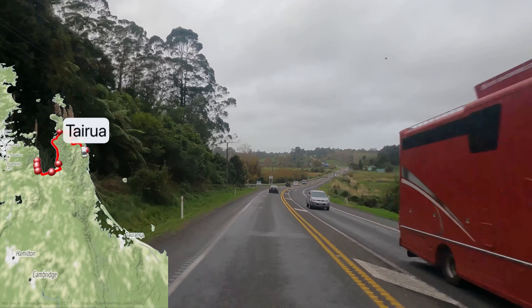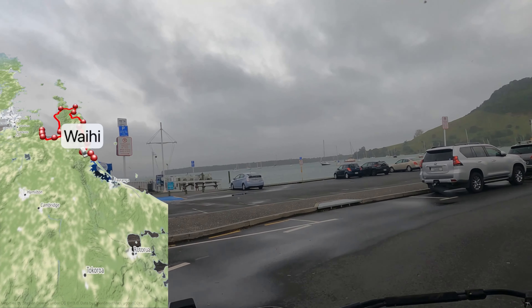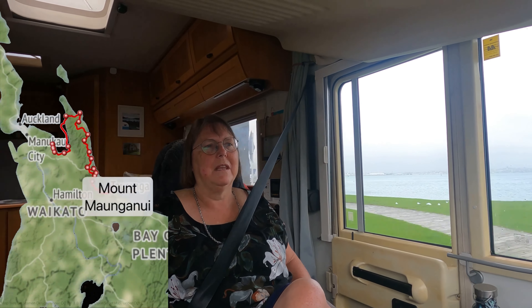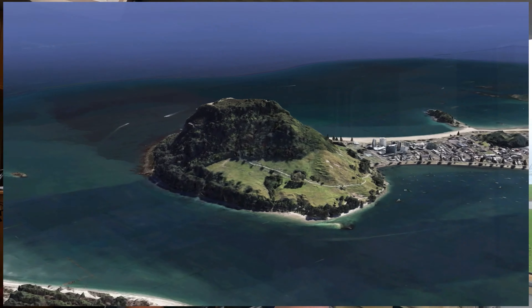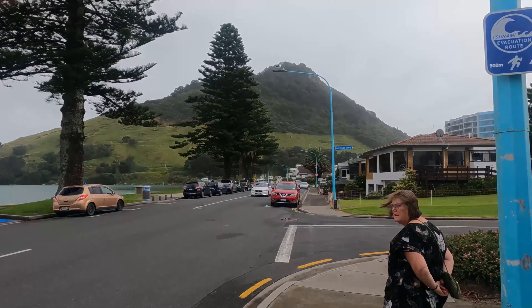Welcome — you've joined us in the Bay of Plenty, making our way to Tauranga down the east coast. This is Pilot Bay, right at the bottom of Mount Maunganui. There are two things we might try to do: one is walk around the base of the Mount, which is 3.5k and apparently a very popular walk, and then there's the Hot Pools. So there's the Mount.